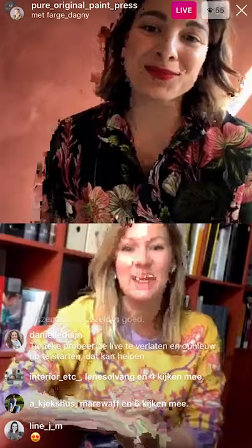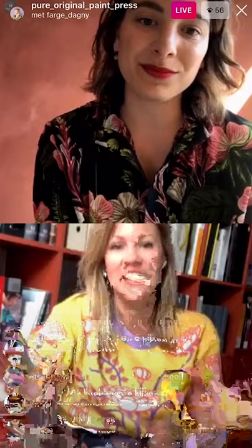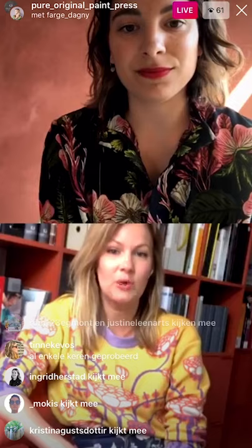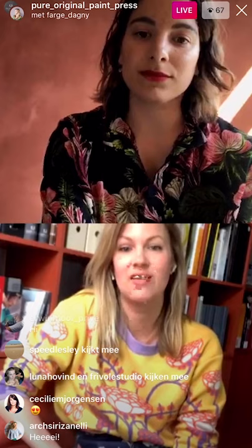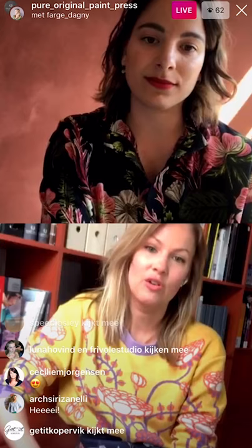Good morning Iris and hello everyone. It's really nice to be here and so exciting to finally launch this project that we've worked on for so many years. I am the owner of Koi Color Studio. We work with developing color palettes and color design for architecture, interiors, and products across the world. Working for Pure and Original is one of our favorite projects, and it's a collaboration that has been going on for several years.